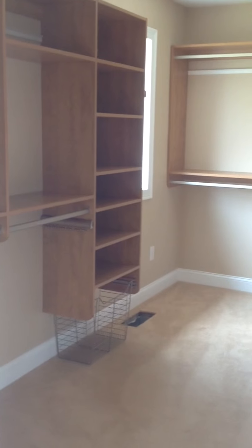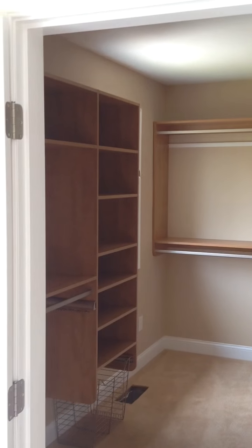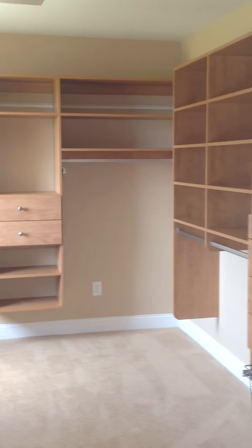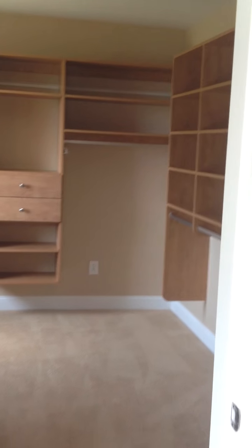Hi, this is Rich Fairfull with Rich Fairfull Custom Closet and Storage Design in Shrewsbury, Massachusetts. This is a video of a completed project. This closet is located in Narragansett. It's about 8 feet wide and 10 feet long.